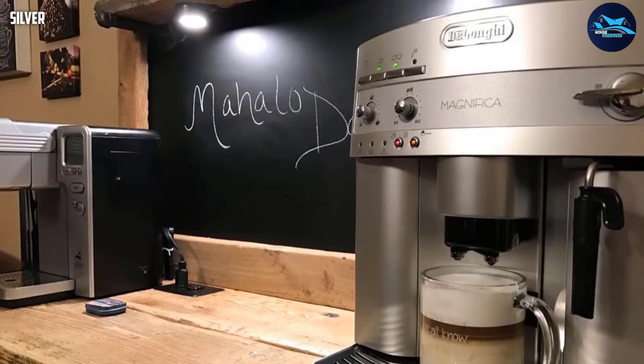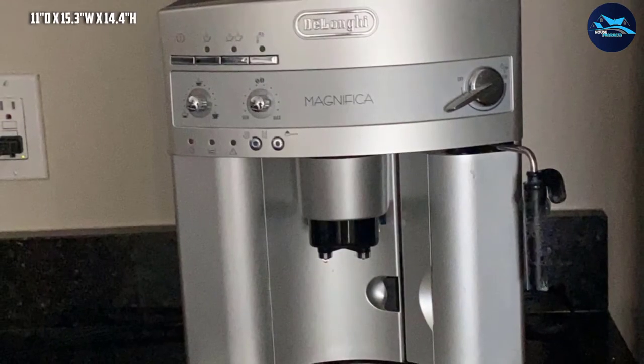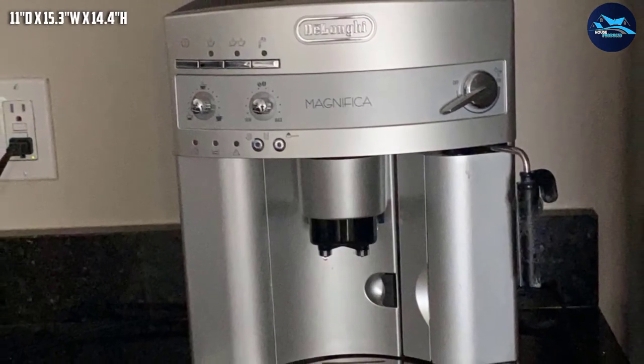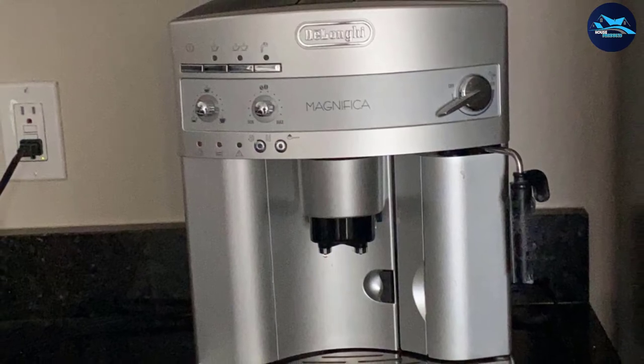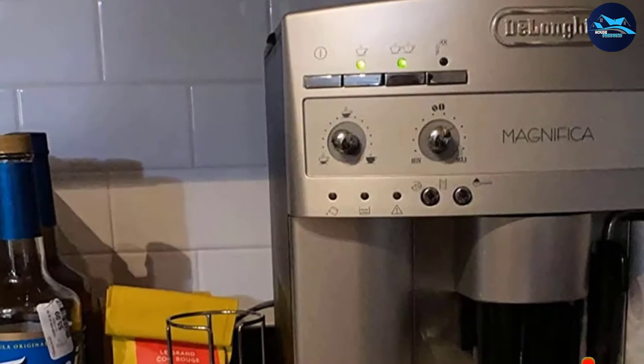After the process of grinding the beans is complete, the brewing process can immediately begin. The scent of the fresh coffee is released as soon as the grinding process begins and continues while the beverage is being brewed. The instructions are easy to follow and are unlikely to be needed again once you get used to programming the coffee maker.